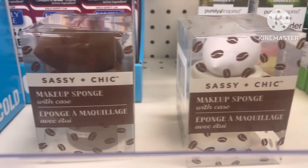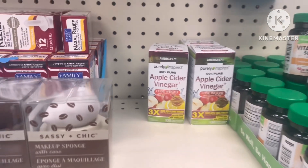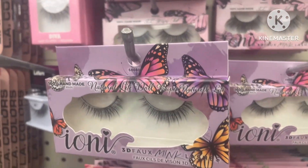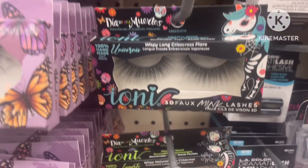If you like makeup, you may be able to use this — I thought this was cute and wanted to show you. They also had lots and lots of new eyelashes, so if you are a makeup artist and you like to keep eyelashes on hand, Dollar Tree is your best friend right now.